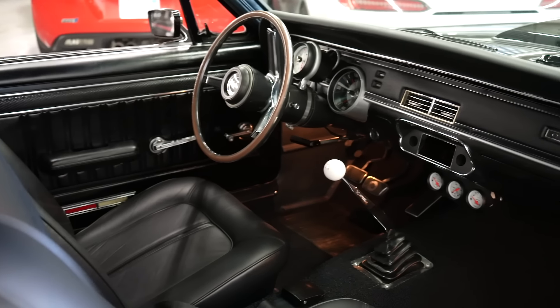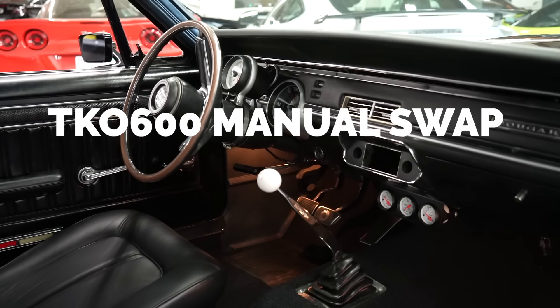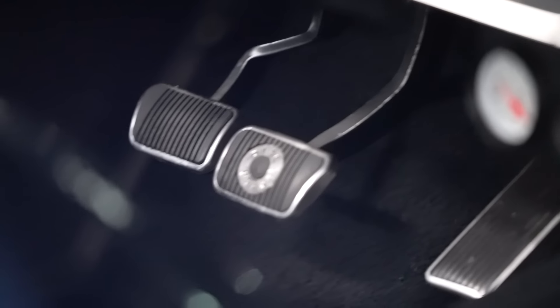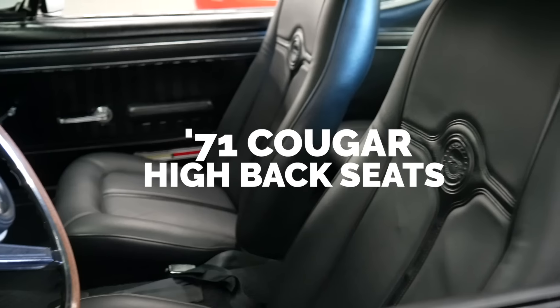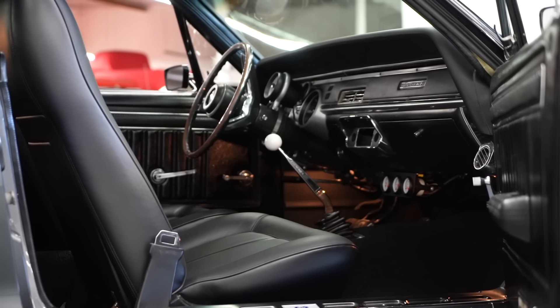Let's check out the interior. We kept as much original as possible, besides some of the gauges. Originally it was an automatic, but we turned it into a manual — so you see the stick shift in there. Some things we did change: the seats came out of a '71 Cougar. Typically these are low-back little buckets, so we went with the '71 Cougar high-back seats and changed the framing so we could attach them to this car.